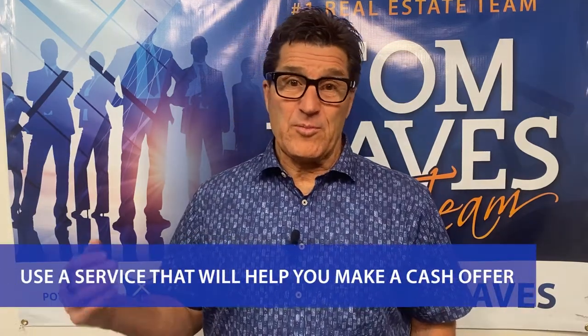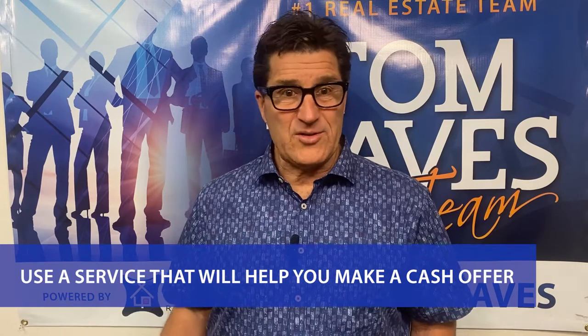Number three: use a service that will help you make a cash offer. Companies like Knock and Homeward are revolutionizing the way that people buy and sell homes. These types of companies offer game-changing home loan products.